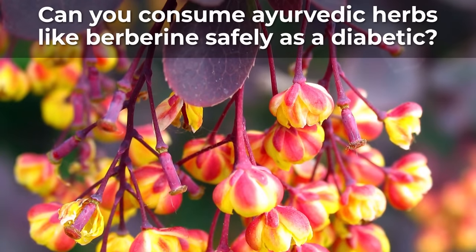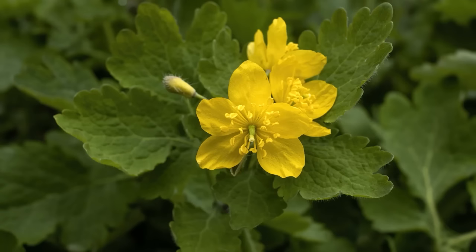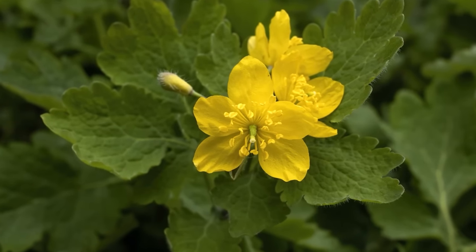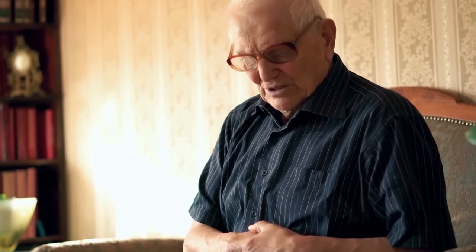Can you consume berberine safely as a diabetic? While the herb appears to be safe and can help lower your blood sugar quickly, it's still important to watch your dosage. There are also reports of berberine intake causing certain side effects such as stomach pain, so speak to your healthcare provider before adding this supplement to your diet.